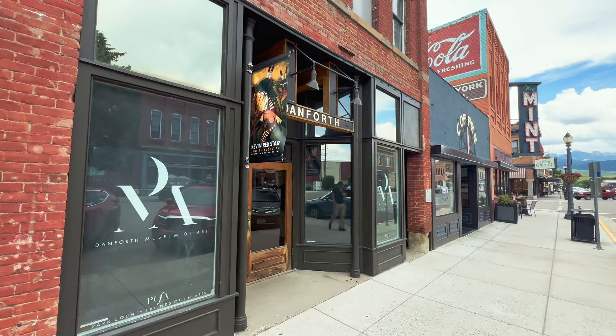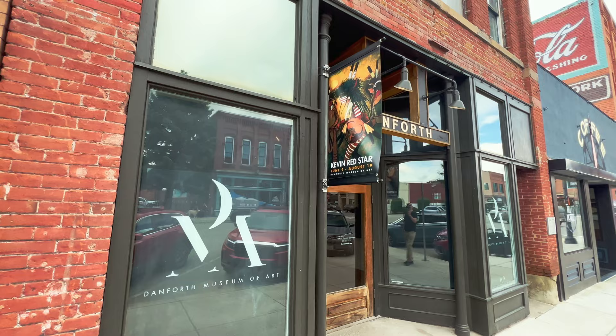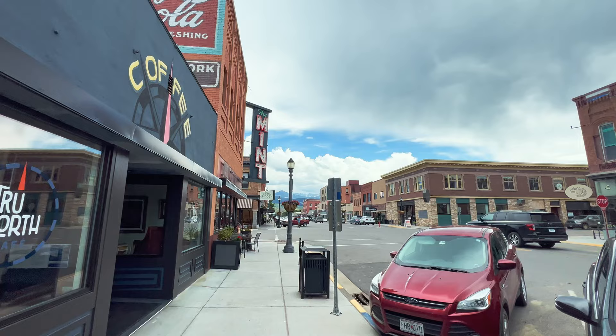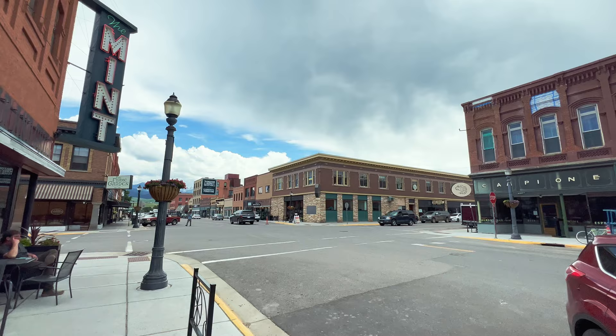This is the Danforth Gallery, a non-profit gallery. Currently they're showing Kevin Redstar, who is a member of the Crow Tribe. He does some really incredible artwork and he's located over south of Red Lodge - it's like Rogers or something, a tiny little stop on the road over to Red Lodge.